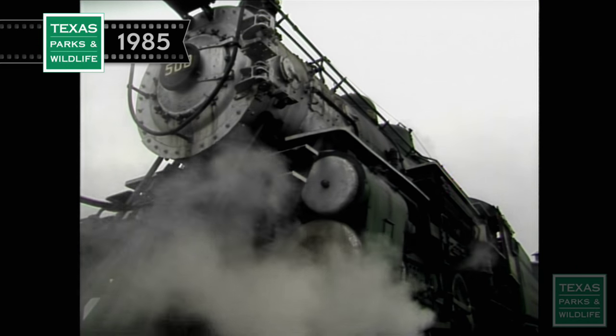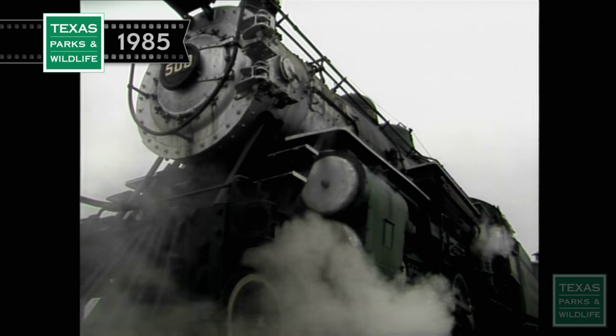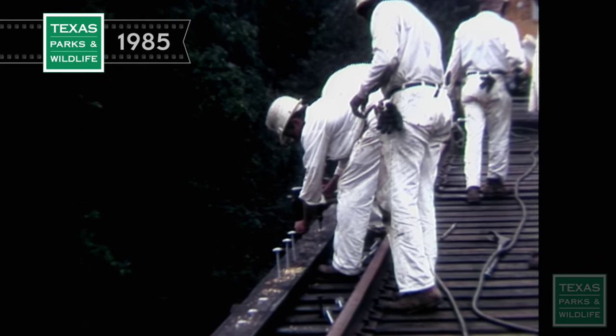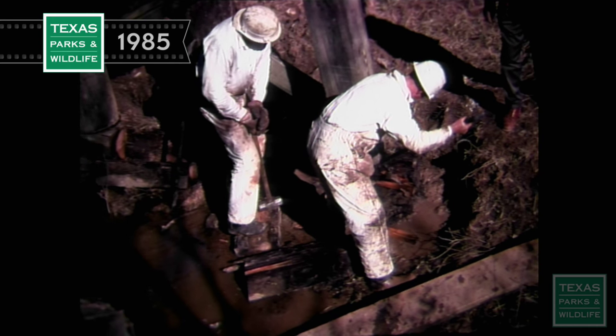The state prison system, using convict labor, began building the Texas State Railroad back in the late 1800s to serve an iron furnace and other industries near Rusk in East Texas. After hard times brought the closing of the furnace, the line saw about 50 years of irregular service and fell into disrepair.